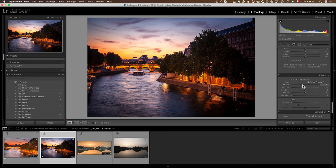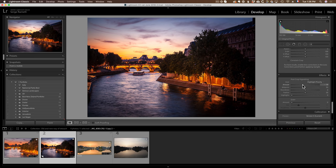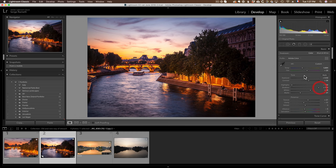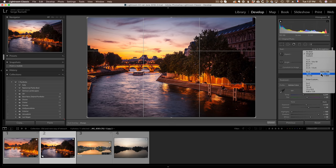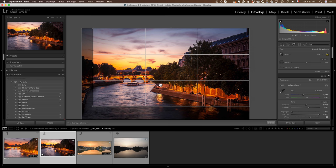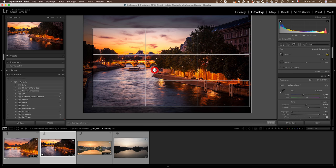I'm not going to touch the Transform panel for now. For post-crop vignetting, I'll add a bit — it makes the whole photo a bit darker around the edges. Now I think it's too dark, so I'll boost the exposure and open the shadows a bit more. It's still a little too blue, so I'll warm things up just a bit. For the final step, I'll crop this 16:9 — I don't like this part here — maybe two-thirds water and one-third sky for the leading line.